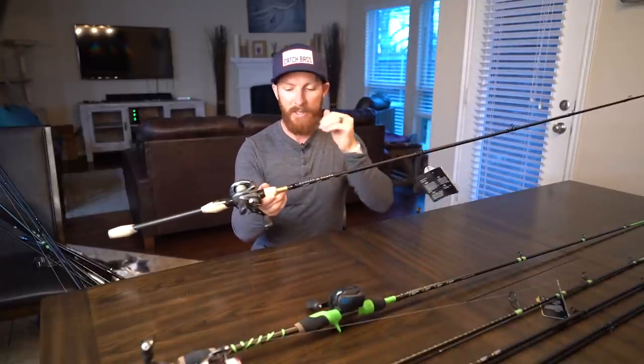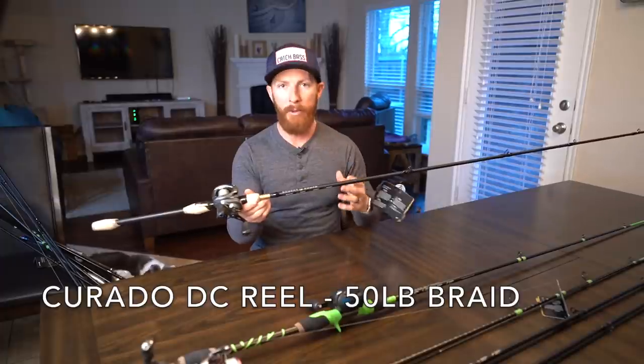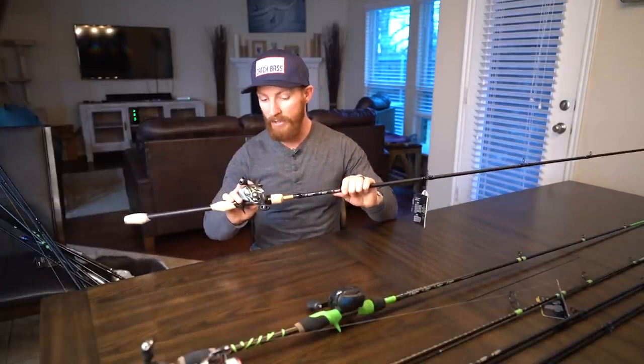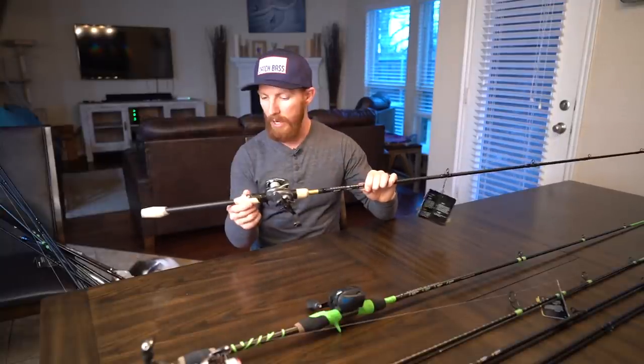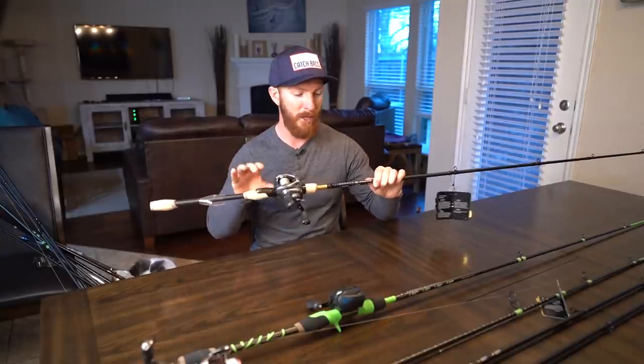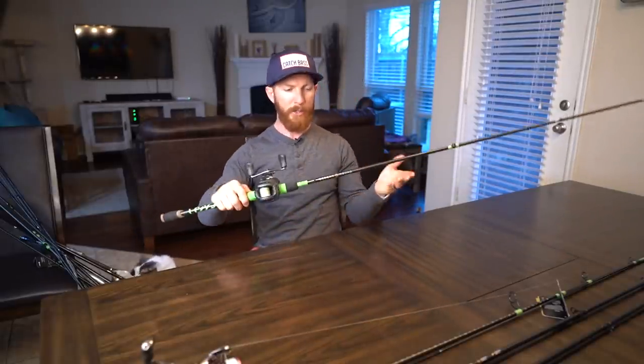Because we love the muscle rod so much, we have a second Gold Muscle in the lineup — this one is spooled with braid for frogging or heavy rigs. It doesn't even have the protective film off the cork yet. 7'5" heavy extra fast — you're going to see us throw these a lot, so be on the lookout.